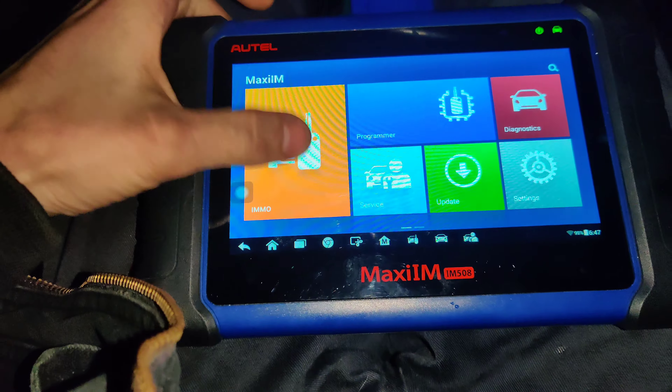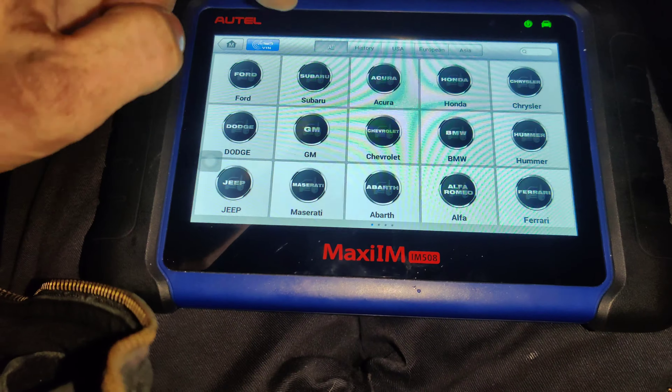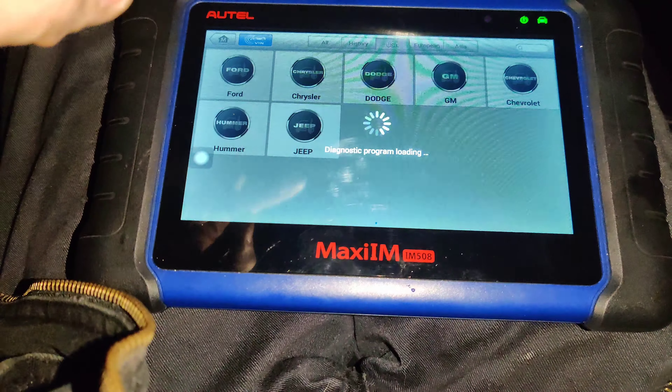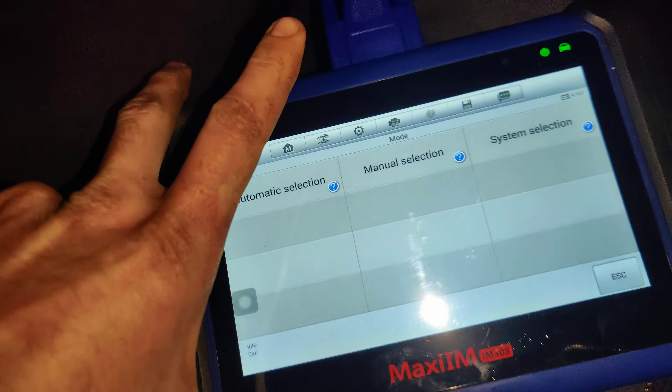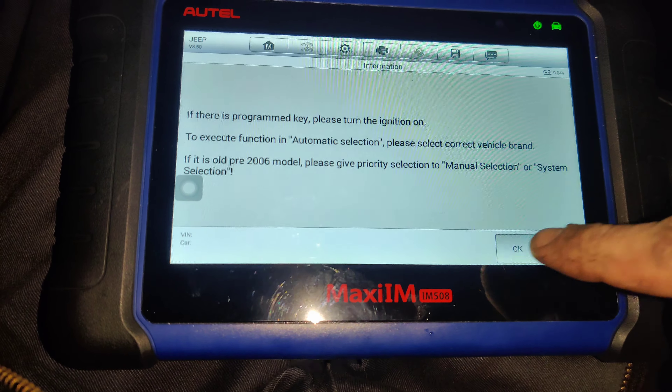Okay guys, so we're going to go under Immobilizer. Accept. Let's see — USA, Jeep. Let's see, Automatic Selection. Okay.